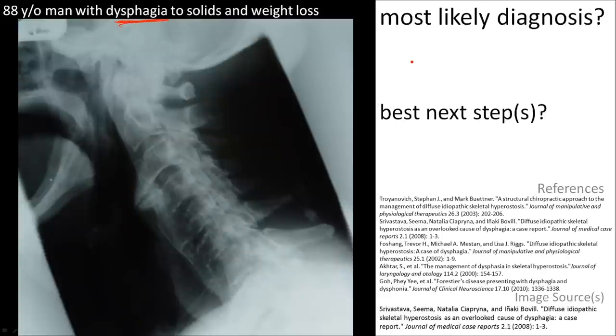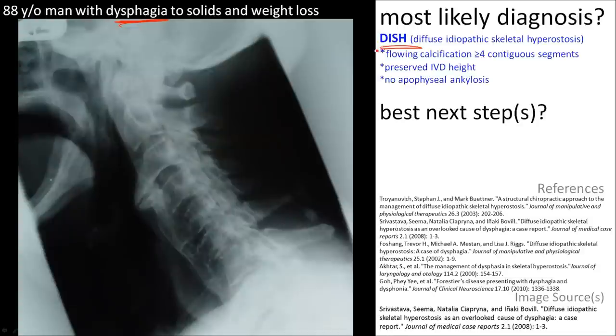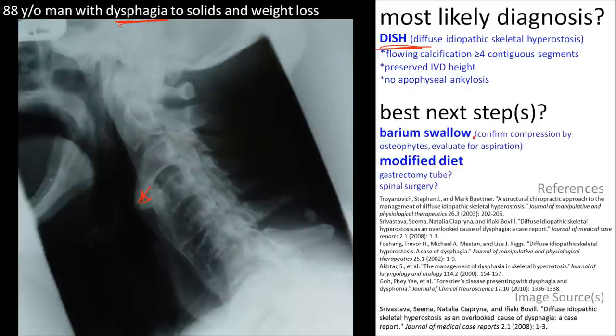The most likely diagnosis is DISH. You could confirm that this osteophytic complex is causing the dysphagia with a barium swallow. When it comes to management, you can just modify this patient's diet because he's only having trouble with solids.